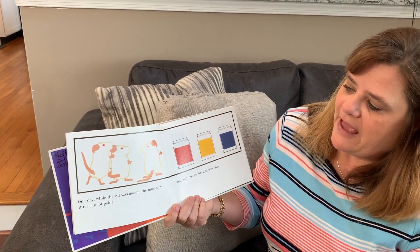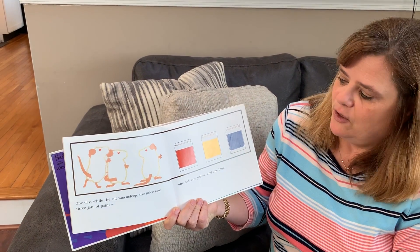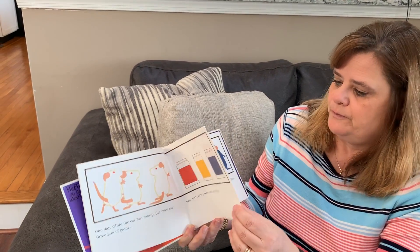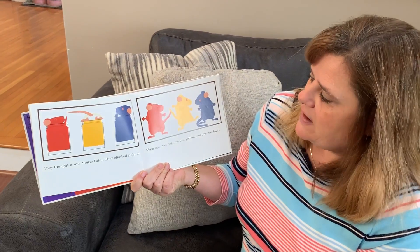One day, while the cat was asleep, the mice saw three jars of paint. One red, one yellow, and one blue. They thought it was mouse paint. They climbed right in.